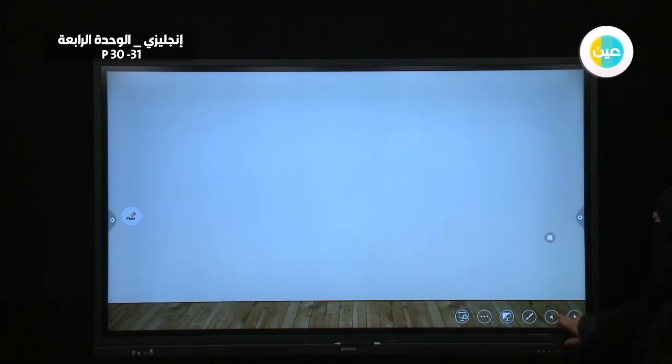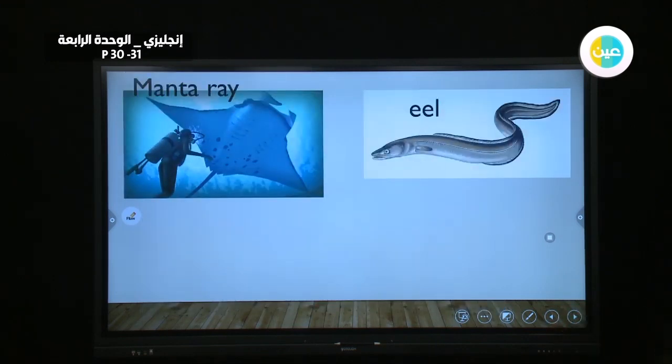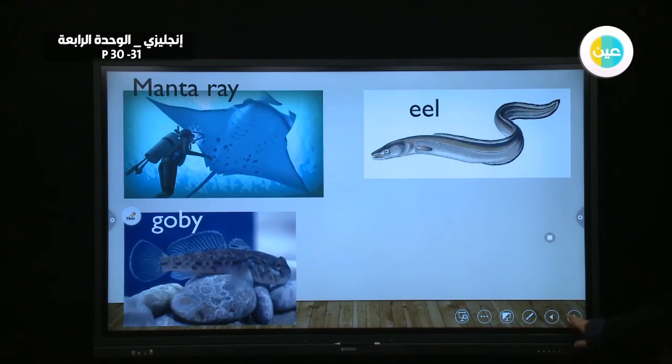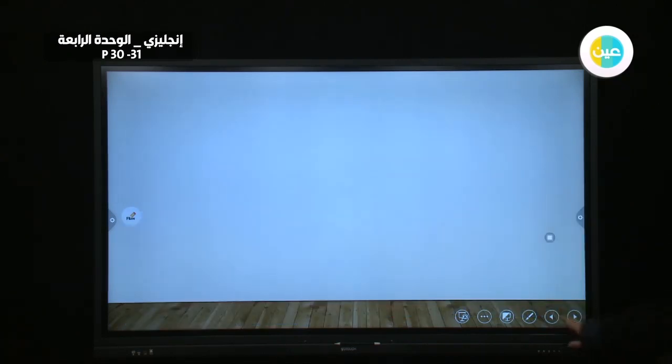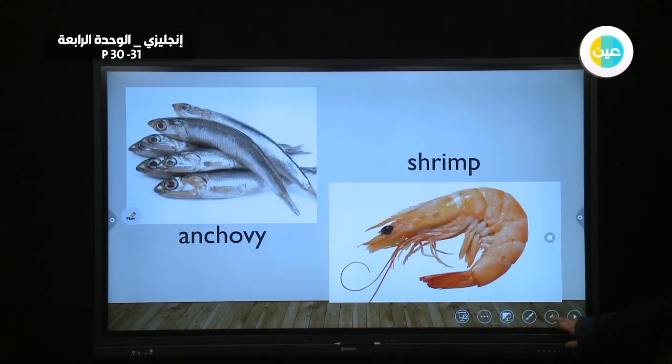Here we have some questions to answer. This is the manta, this is the eel, this is the goby, and this is the lionfish, anchovy, and shrimp.